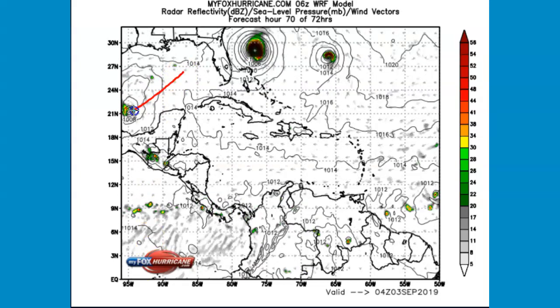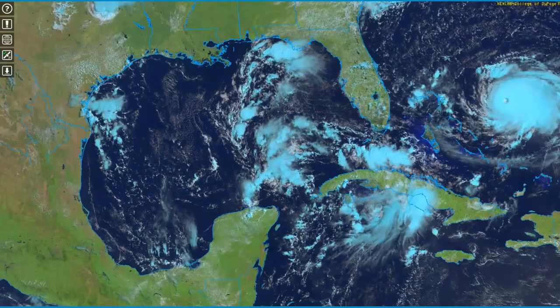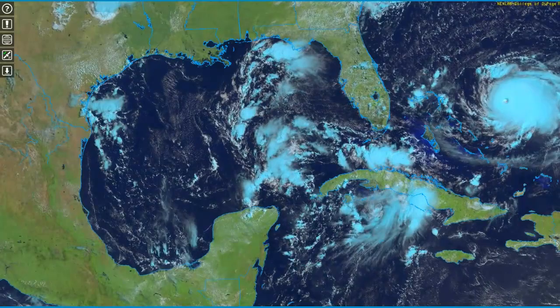You just can't take your eyes off this. This is the WRF model showing a storm following Dorian, and it's showing the system in the Gulf. It just dips south right there into the Bay of Campeche in the last frame.